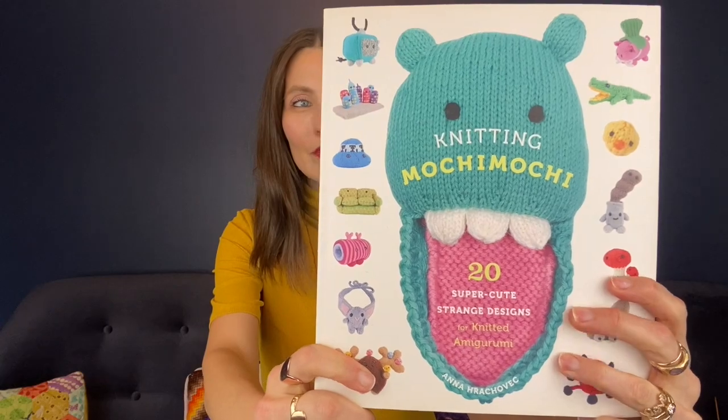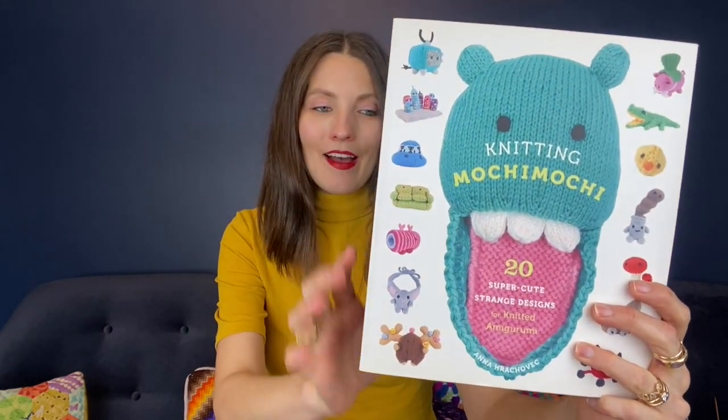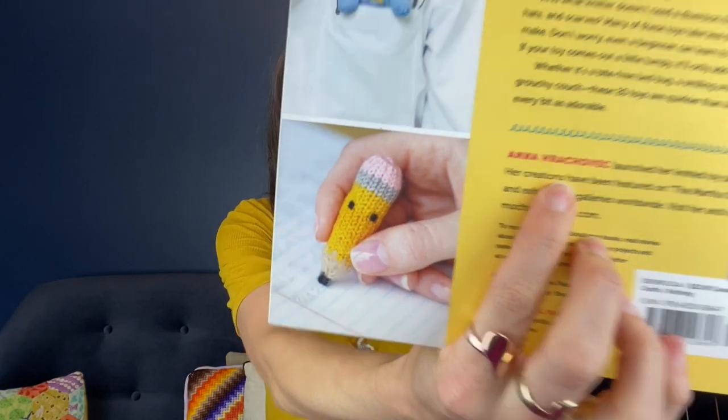So I have taken to using this ball chain on my little Mochi Mochis. If you don't know what I'm talking about, let me show you this book called Knitting Mochi Mochi. There are actually several Mochi Mochi Land books, all by Anna Krochevik. I'm not sure if I said her name right, but let me show you her name. She was on my channel and I will link to our interview underneath this video so you can see how lovely she is.